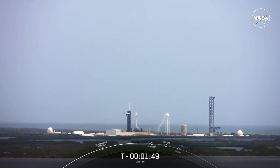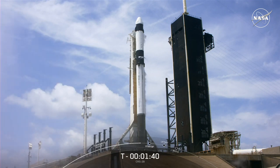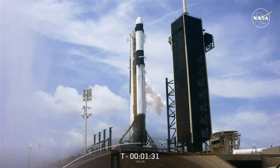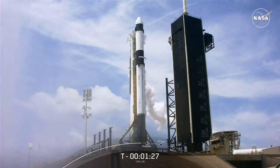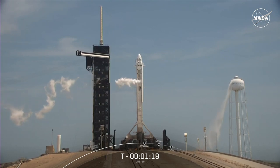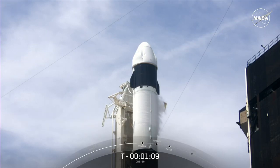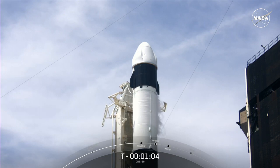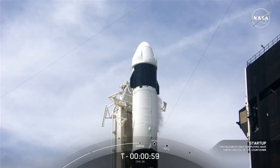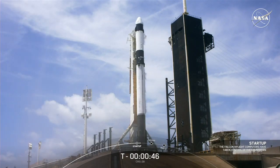Dragon is also performing its final health checks to make sure all primary systems are ready for its rendezvous with the International Space Station. Stage 2 LOX loading is complete — that wraps up propellant loading for both stages of the Falcon 9. Dragon is about to transition to internal power. Falcon 9 computers will enter startup mode, when the Falcon 9 flight computers take control of the countdown, guiding the rocket through the last seconds before liftoff. Falcon 9 is in startup. Dragon is in countdown. Both stages are now pressurizing for launch at T-45 seconds. The SpaceX Launch Director has verified go for launch.